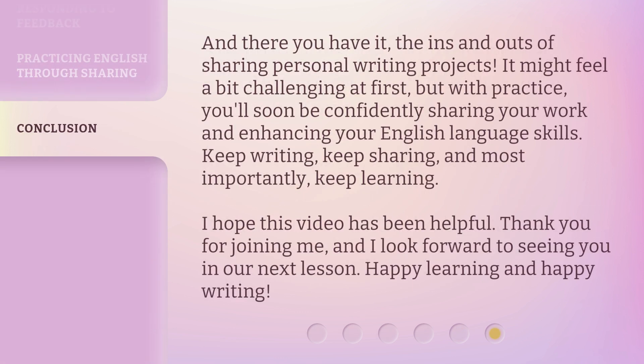And there you have it — the ins and outs of sharing personal writing projects. It might feel a bit challenging at first, but with practice, you'll soon be confidently sharing your work and enhancing your English language skills. Keep writing, keep sharing, and most importantly, keep learning. I hope this video has been helpful. Thank you for joining me, and I look forward to seeing you in our next lesson. Happy learning and happy writing.